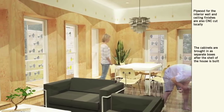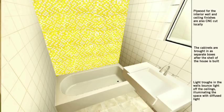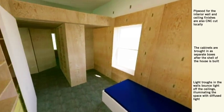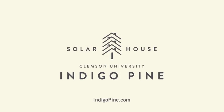Indigo Pine addresses the needs of a family with three bedrooms and a split bathroom. The children's rooms are connected by a shared playroom that can grow with the family by becoming two separate closets. We would like to thank you for visiting Indigo Pine.